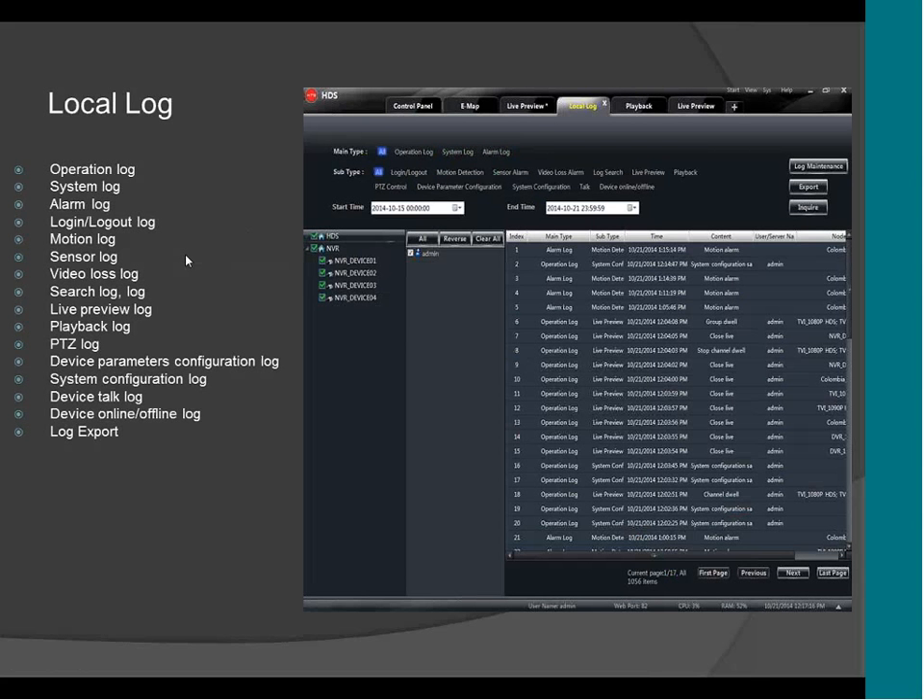This is the log of the CMS. As you can see, you can see everything that happens in the CMS. If you want to know what a particular user has been doing in the past days, you can click on the username right here and search for everything that user has done. You can see the login, the motion, the sensor, the system log, the video loss, the log search, live preview, playback — everything. You can see it all on this page.